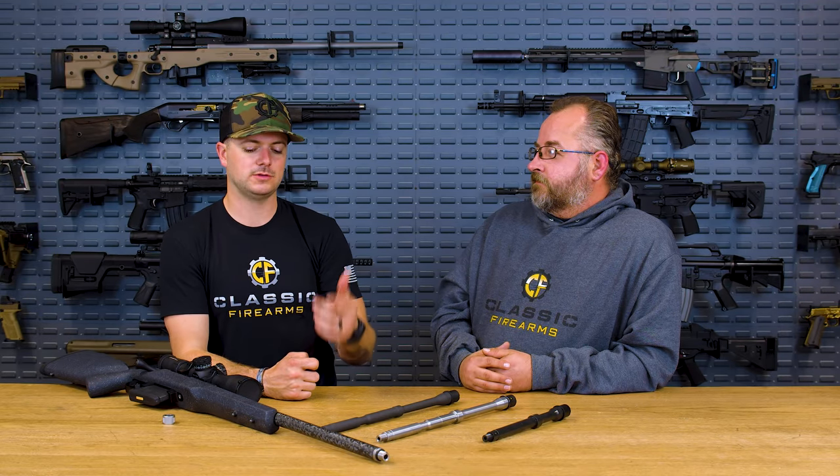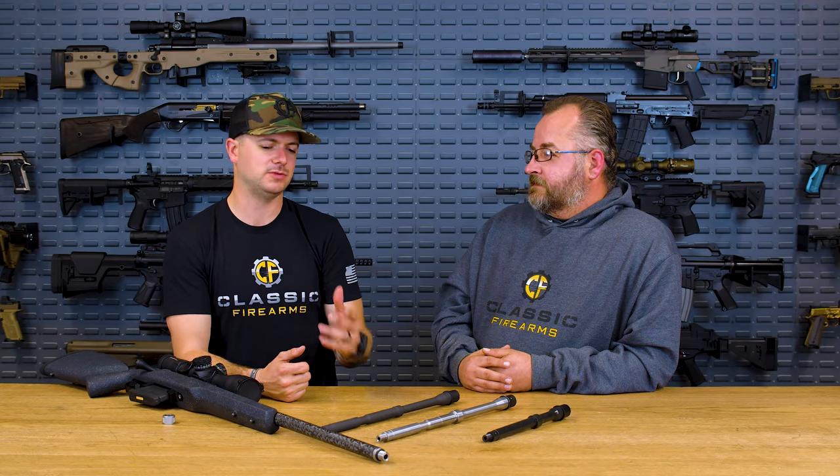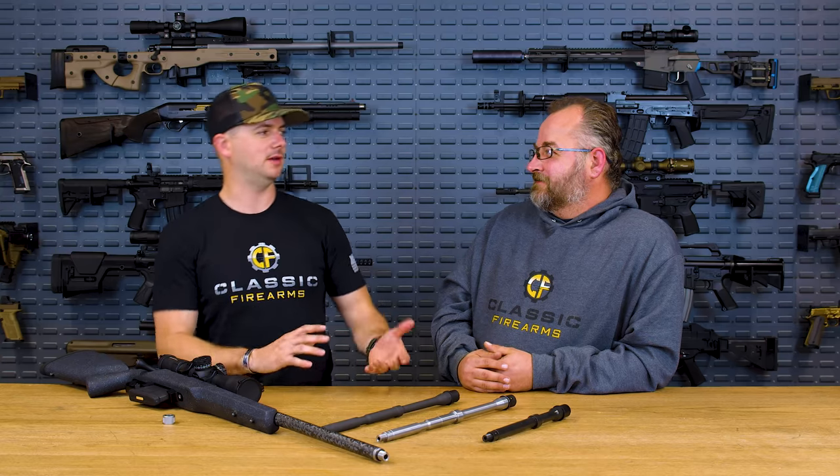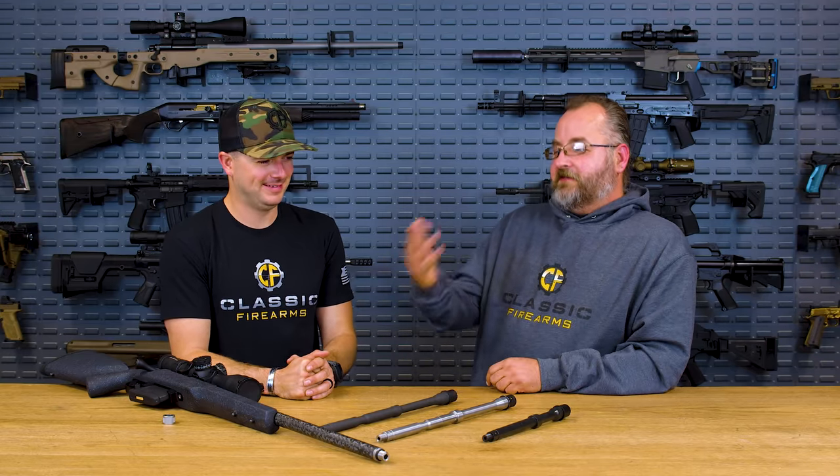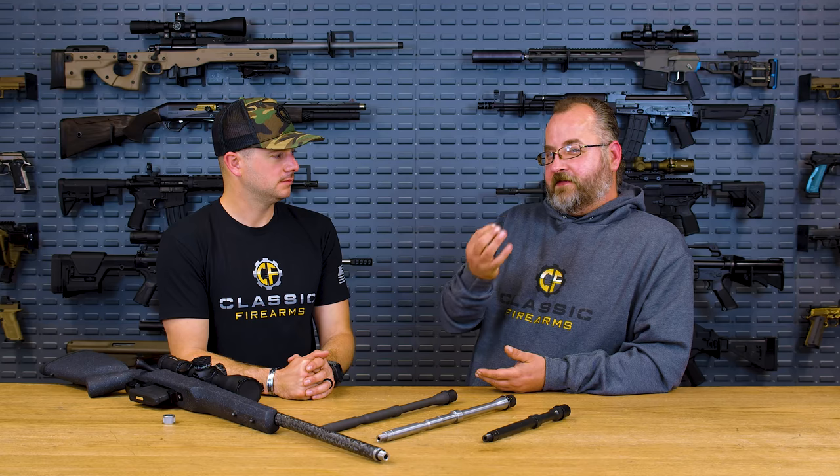What's cool about carbon fiber wrapped barrels is they're designed to maintain accuracy over time, allow for better heat mitigation, and provide weight reduction. Proof Research and a couple of others use the same concept. One concern was barrel life, but they beat the crap out of these things and they run well. In relation to that — rifling isn't extremely deep; we're talking thousandths of an inch. There's a thin metal tube forming the actual metal barrel, and if you wear through the rifling, the barrel is shot out. So you get the same barrel life since it's the rifling that counts.